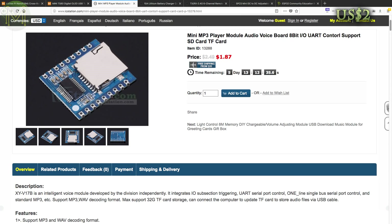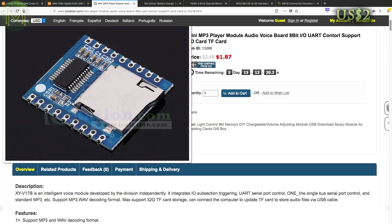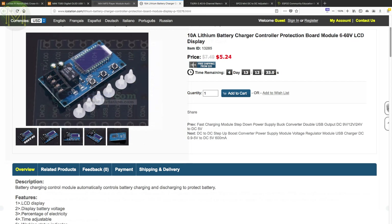IC Station have a small breakout board that provides MP3 decoding from an SD card. It runs the XYV17B IC — sounds like someone just mashed the keyboard to come up with that name. Anyway, access is over UART but it also supports 8 inputs that trigger playback of different MP3 files.